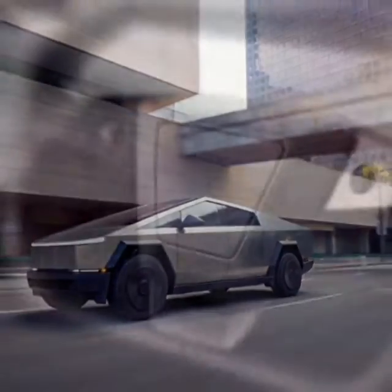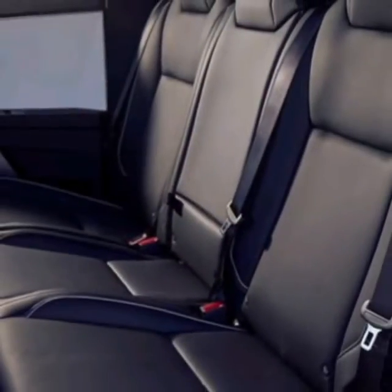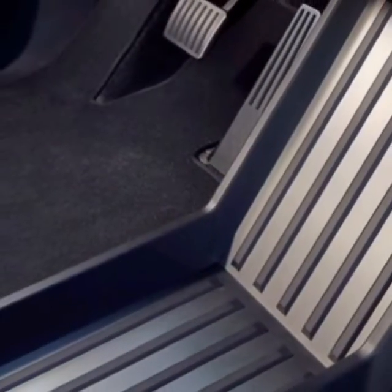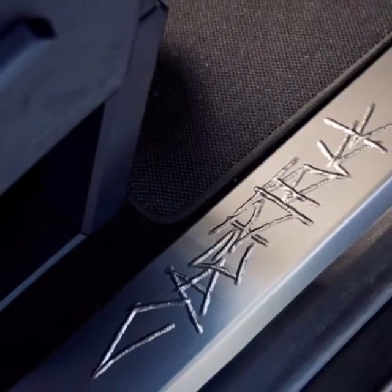Our tests show the Cybertruck's real-world range drops from 250 to 225 miles with the top open. Driven at 65 mph with the top closed, we predict a range of 295 miles.